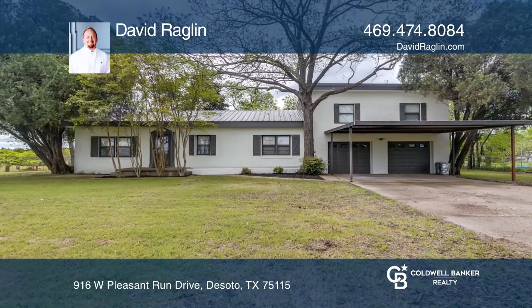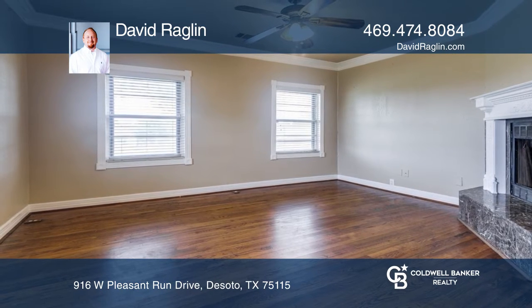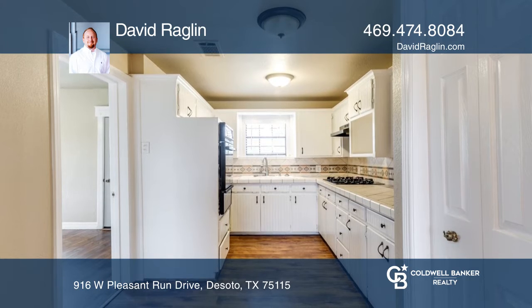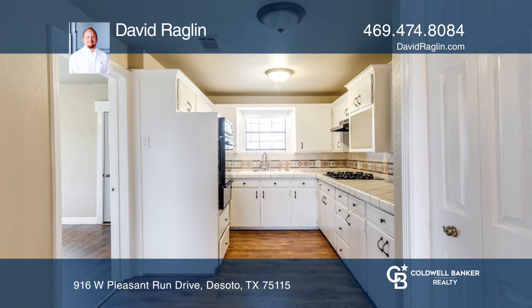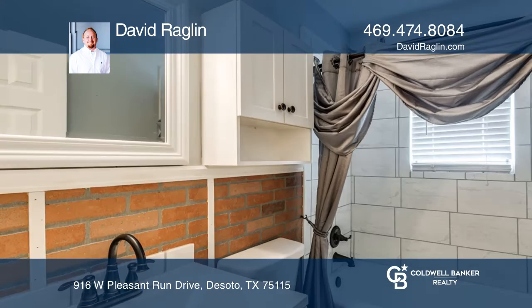Welcome to this amazing property situated on over two expansive acres with beautiful mature trees. This three-bedroom, two-bath home features all neutral colors, wood floors, stained glass accents, and was given a fresh coat of paint. The floor plan is excellent for entertaining with plenty of room inside and out.